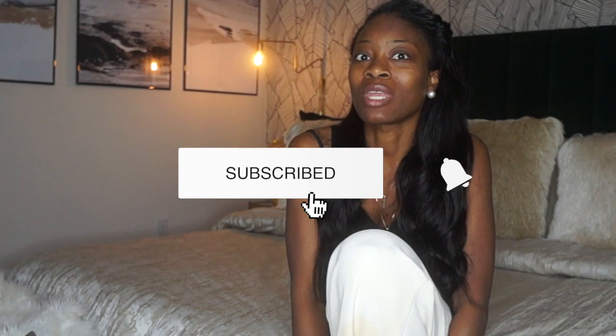Hey guys, welcome to my channel. As you can tell by the title, we are going to be decorating this bedroom. For those of you who are new, and those of you who have been rocking with me, know that I recently bought a house about a year and a half ago and I'm finally getting around to decorating it and making it into an actual home.